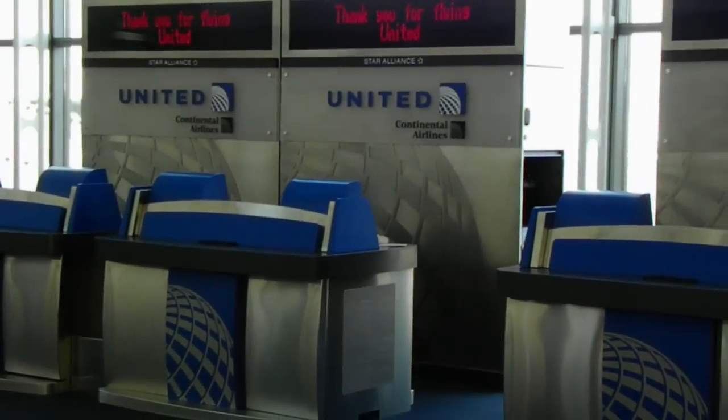More of Newark Terminal C — again, rebranded United. United, United, United... and Continental still visible here and there.